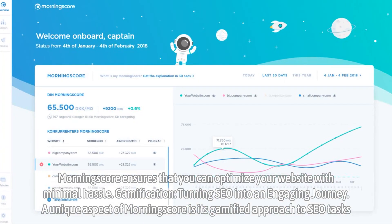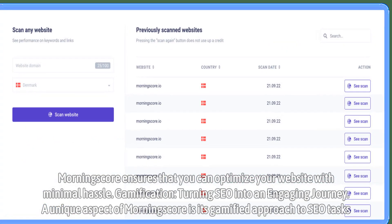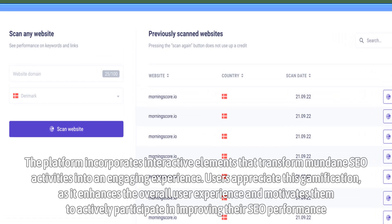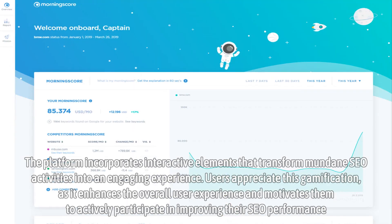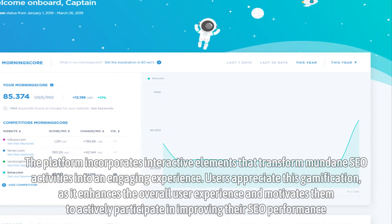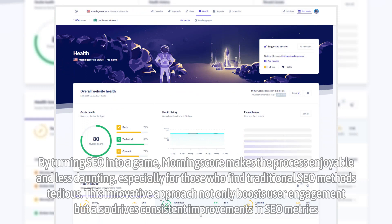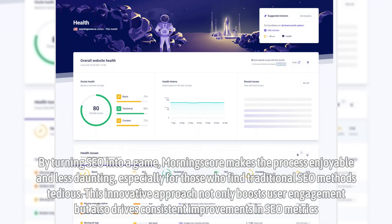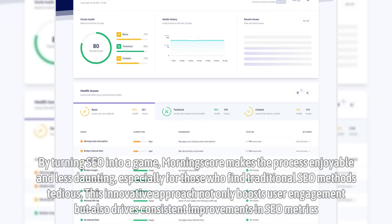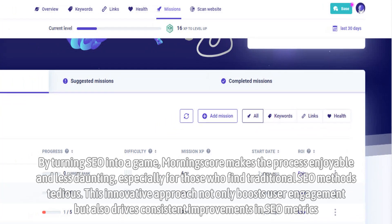Gamification — turning SEO into an engaging journey. A unique aspect of MorningScore is its gamified approach to SEO tasks. The platform incorporates interactive elements that transform mundane SEO activities into an engaging experience. Users appreciate this gamification, as it enhances the overall user experience and motivates them to actively participate in improving their SEO performance. By turning SEO into a game, MorningScore makes the process enjoyable and less daunting, especially for those who find traditional SEO methods tedious. This innovative approach not only boosts user engagement, but also drives consistent improvements in SEO metrics.